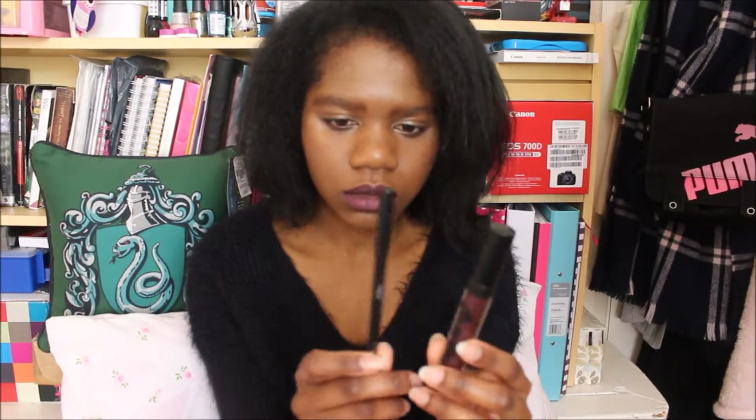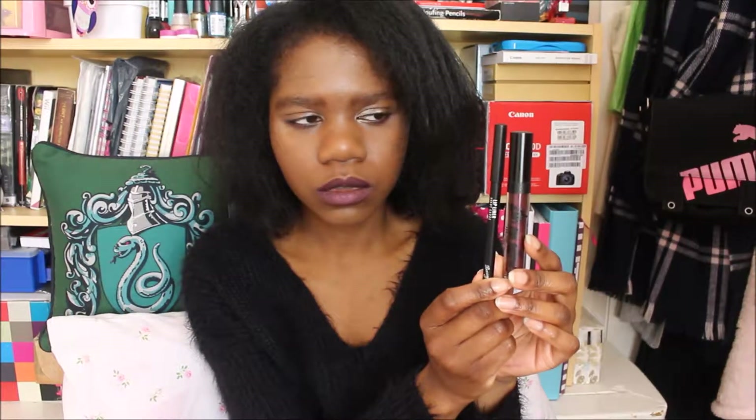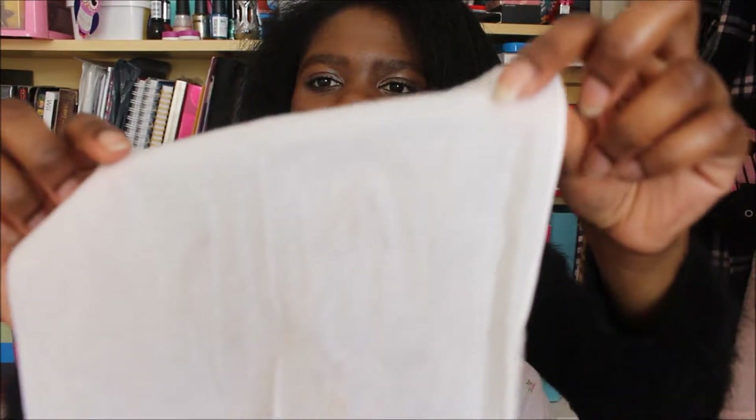The colour is 'Avant Garde' — it's like a dark purple colour. It dries really well. Barely any of it came off in a little test.